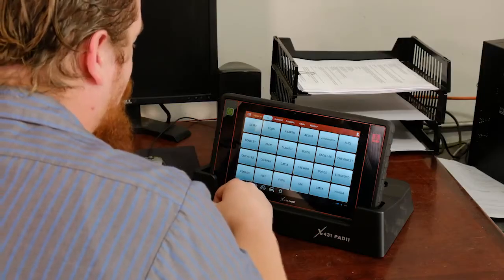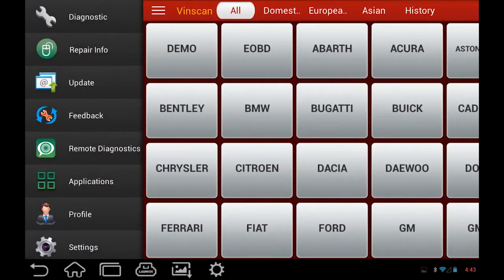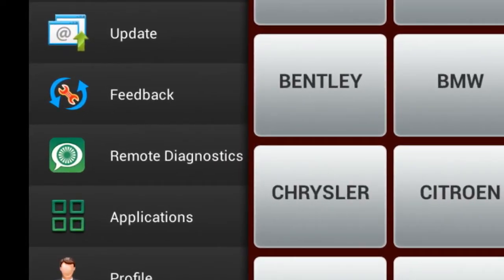I'm already there and the Wi-Fi is good to go. Go to the main diagnostic screen. Touch the three white bars on the upper left side — you should see a drop-down menu. Yep, got it. See the remote diagnostics? Touch it.